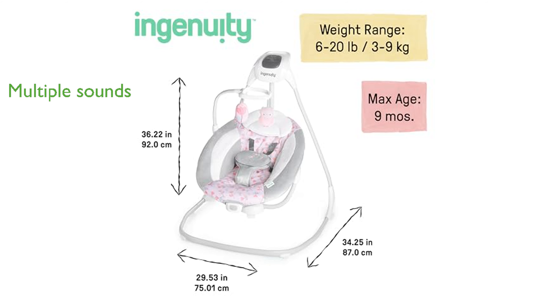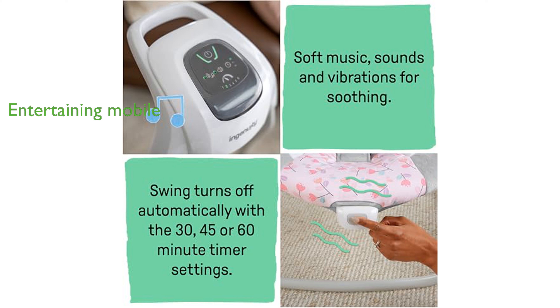eight melodies, three nature sounds, and white noise, providing a range of soothing options for your baby. It also includes an overhead mobile with two plush toys, as well as a vibration unit powered by a single C battery to keep your little one entertained and calm.